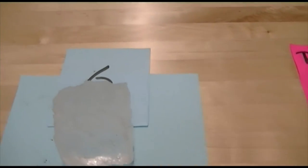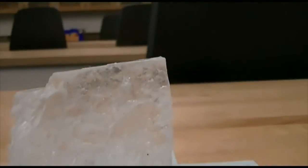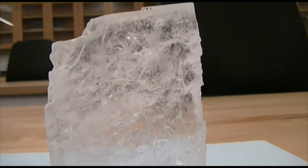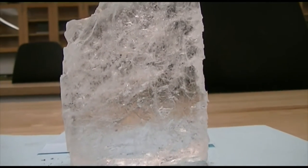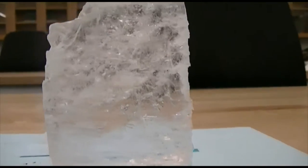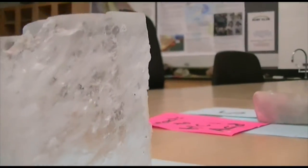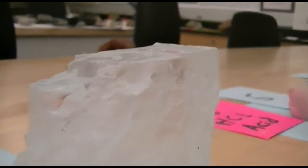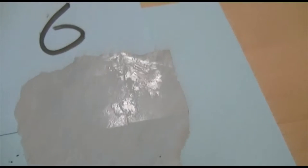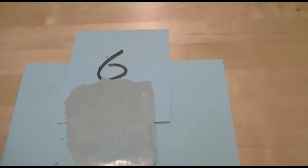Number six. This mineral is cubic, almost translucent. It has very good cleavage in three different directions, so it has excellent cleavage. Vitreous luster. And it has a salty taste.